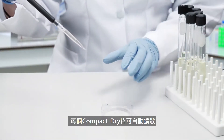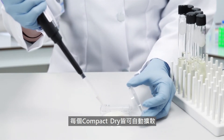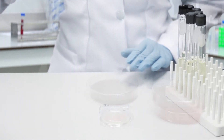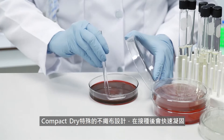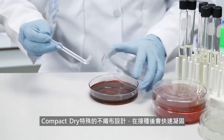Each plate of Compact Dry contains a self-diffusing fabric medium which eliminates the need for pressing, spreading, and tilting of plates before incubation. No need for accessories such as a spreader. There is no gelling time — the medium-infused fabric pad readily solidifies upon inoculation.